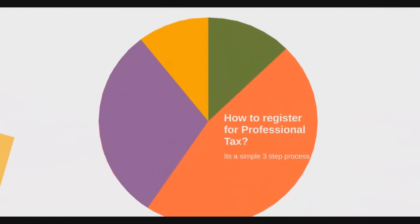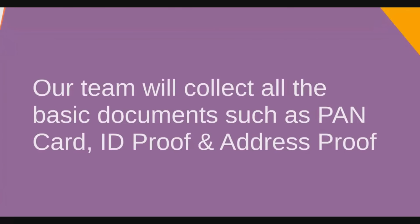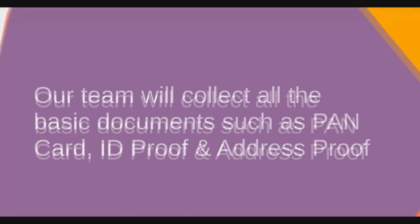Now let's move on to how to register for professional tax in Vakil Search. It consists of a three-step process. First, our team will collect all the basic documents such as PAN card, ID proof, and address proof.